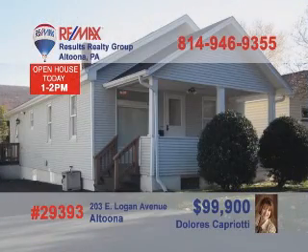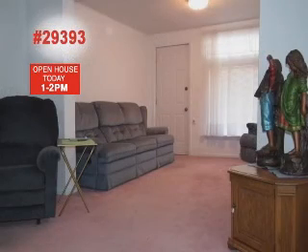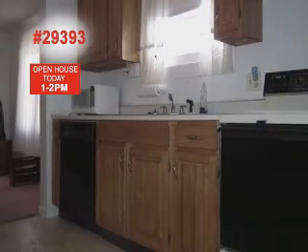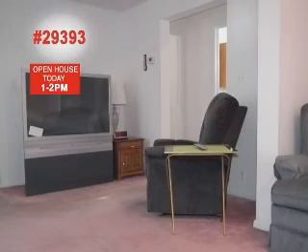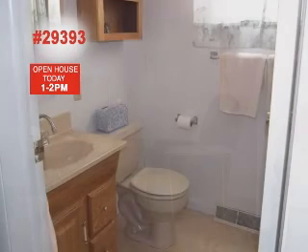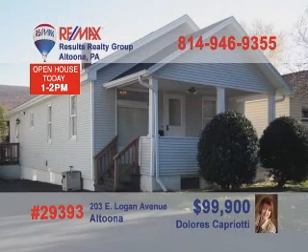Call Dolores Capriotti today to see more of this fine Altoona home. Whether you're just starting out or looking to downsize, this two-bedroom, one-bath home is just right. The kitchen is perfect for prepping family meals, and the easy-to-clean linoleum floors extend into the dining room. The living room is just right for sharing time with friends or watching the big game. The updated bathroom is sure to please. Dolores is ready to schedule your tour.